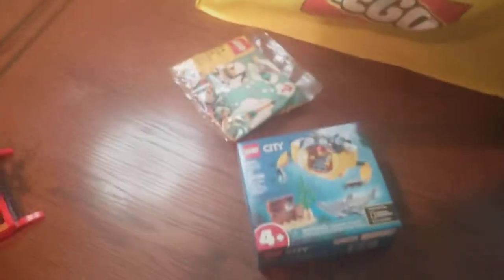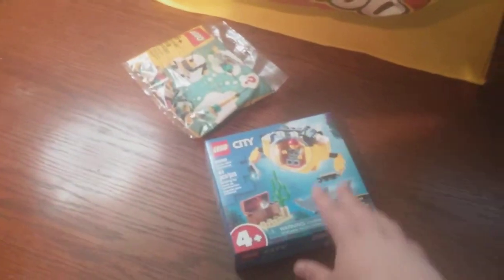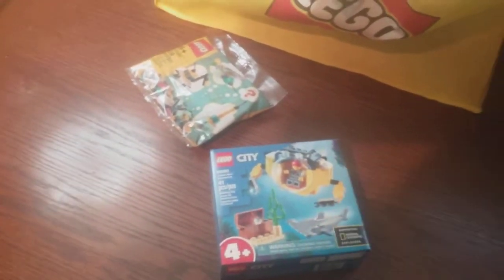Next item: Lego City Mini Submarine. This is actually something I picked up for a family member, so that's actually not for me. I didn't include it in the haul, but yeah, got that.